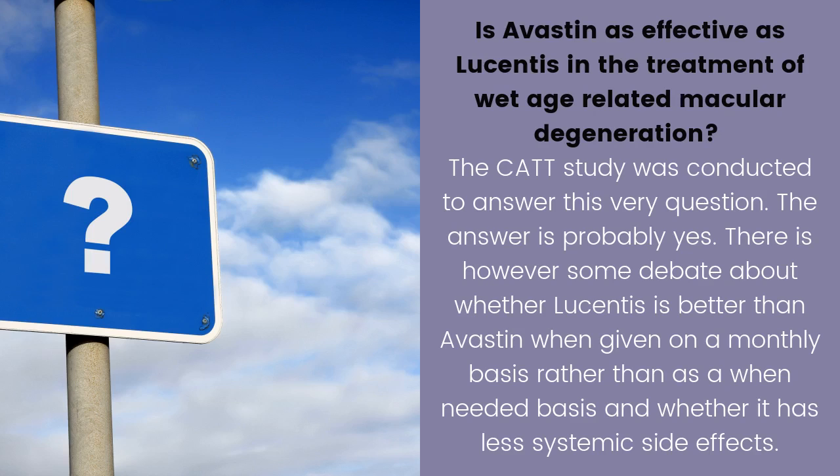The CATT study was conducted to answer whether Avastin is as effective as Lucentis in the treatment of wet age-related macular degeneration, and the answer is probably yes. There is, however, some debate about whether Lucentis is better than Avastin when given on a monthly basis rather than on a when-needed basis, and whether it has fewer systemic side effects.